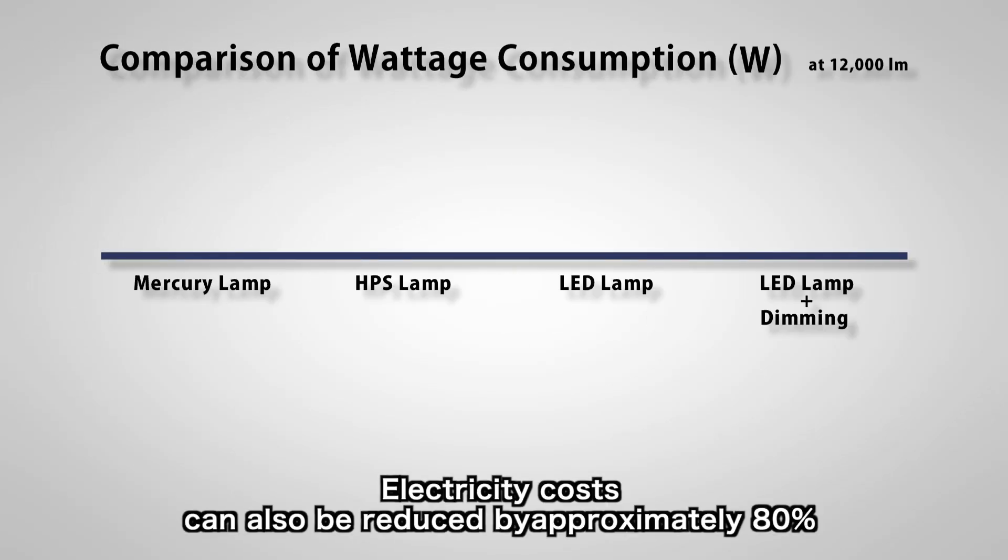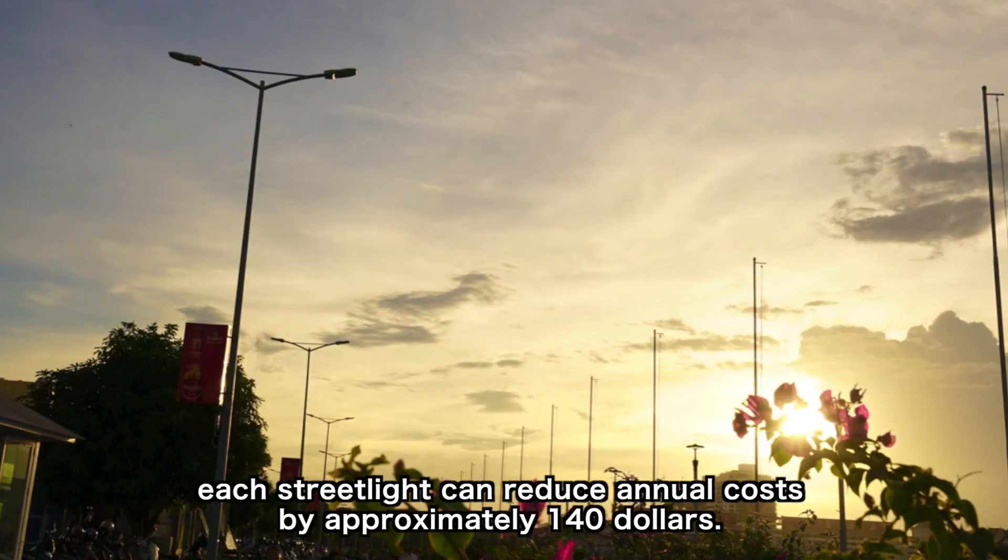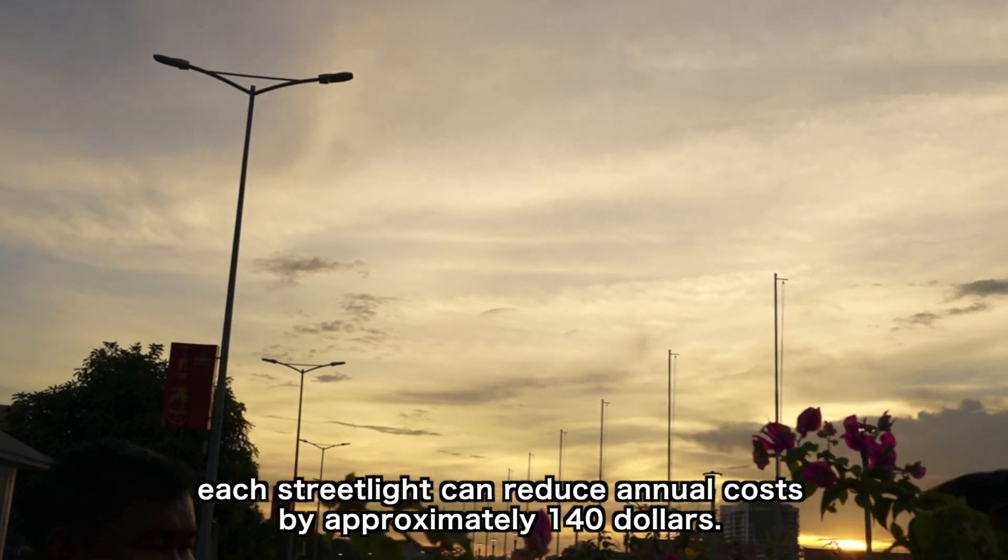Electricity costs can also be reduced by approximately 80%, compared with high-pressure sodium lamps having the same specifications. Each streetlight can reduce annual costs by approximately $140.